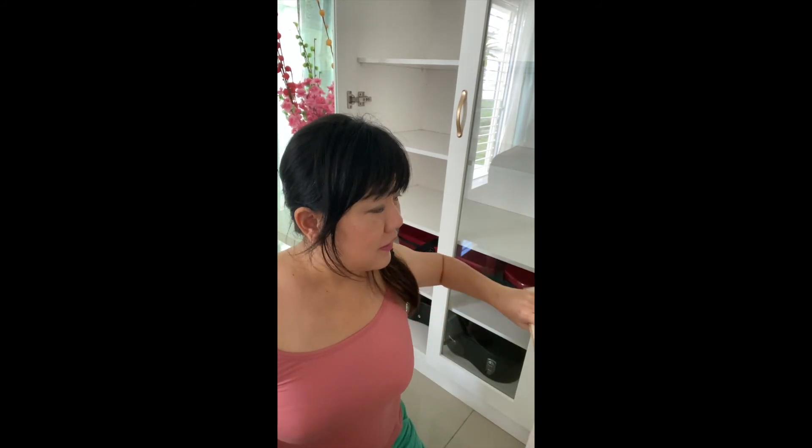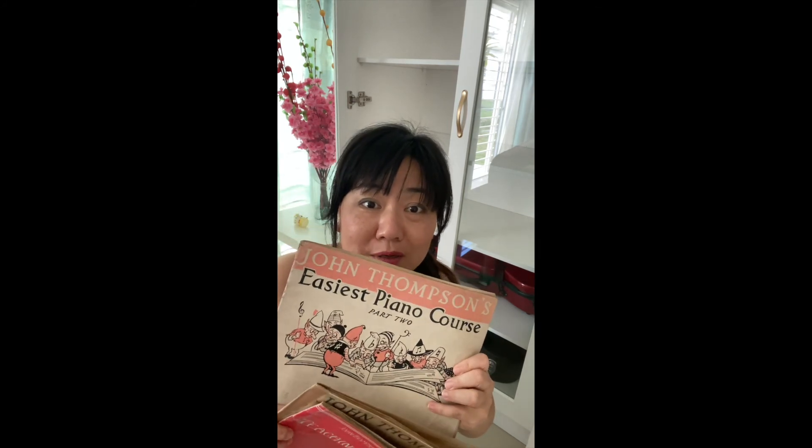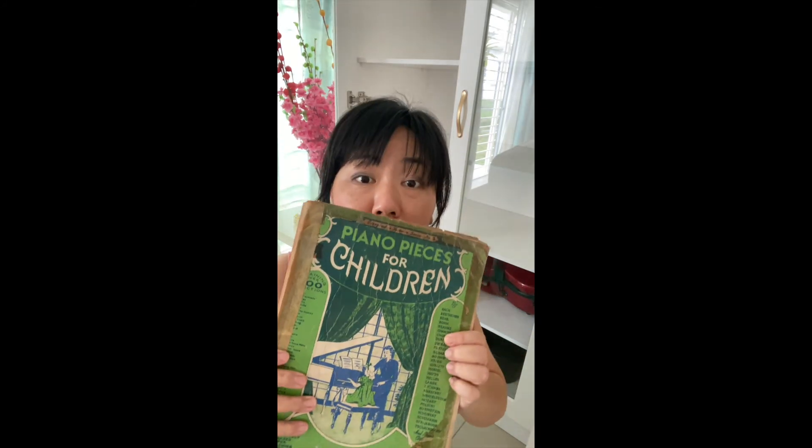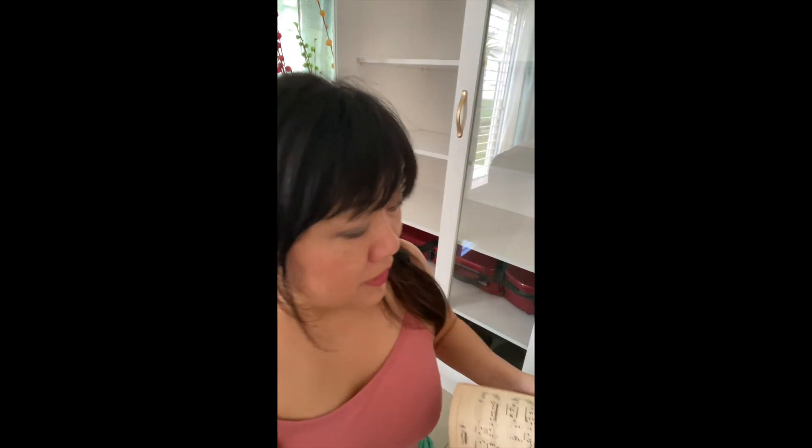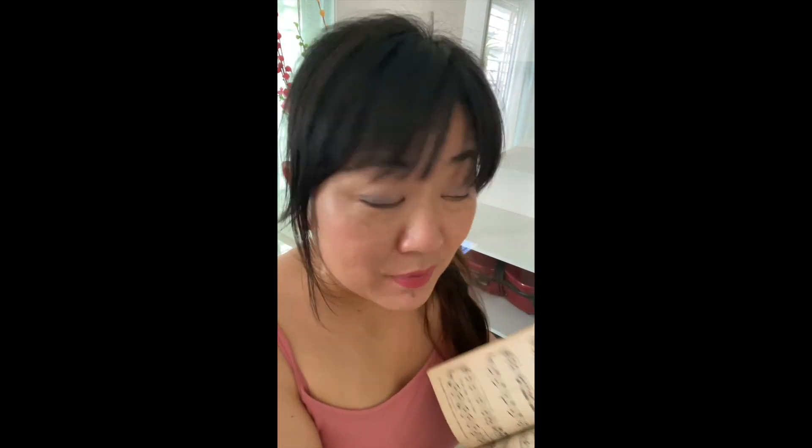I collected these back from my parents' house. My first piano book — John Thompson Book One, John Thompson Book Two. Oh my god, this is my most favorite book ever. I learned how to play Für Elise from this book.